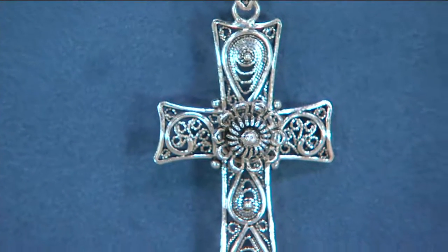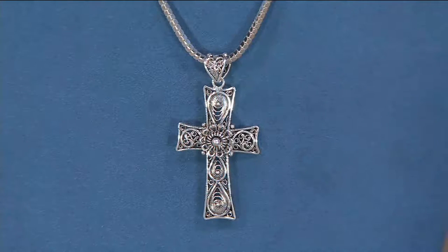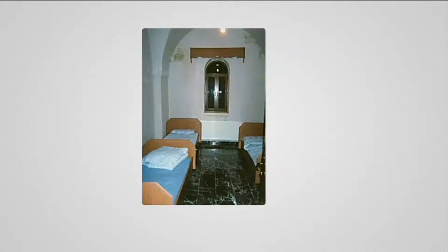So many things going on in this cross — so much to talk about. This cross is based on the cross that's over the entrance to a famous monastery, St. Gabriel. I think we have a picture of it. It was actually built in 397 AD. When I went to visit with the artisans, of course I stayed in the monastery — stayed in a cell. That's what they call them: cells. It's a beautiful, beautiful monastery, beautiful town.